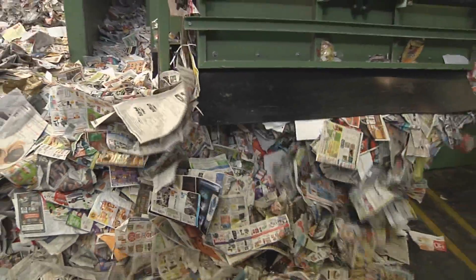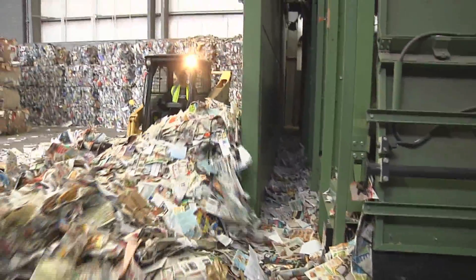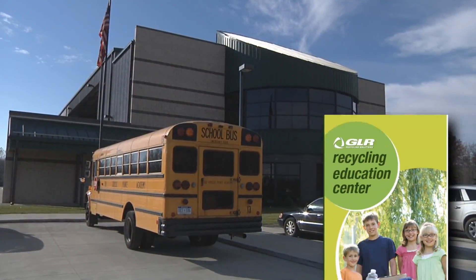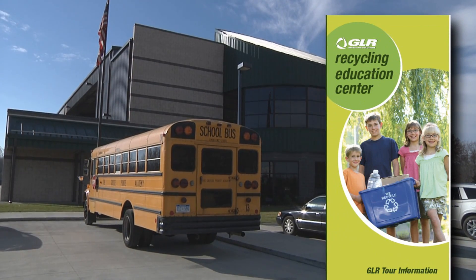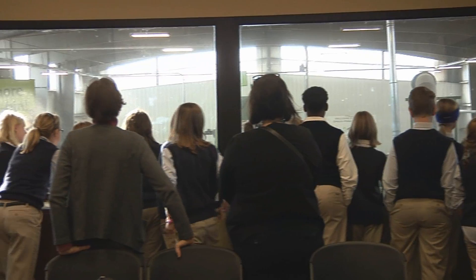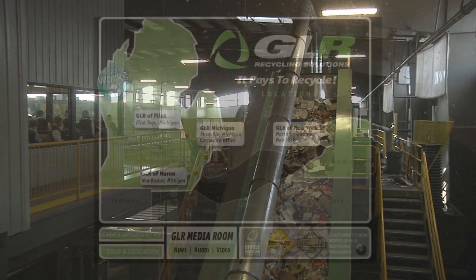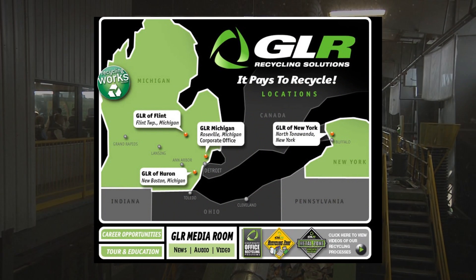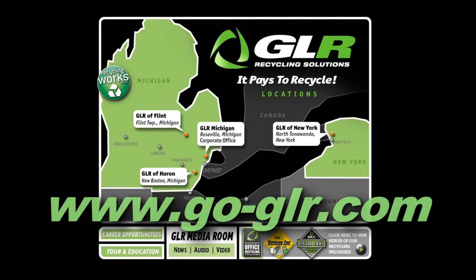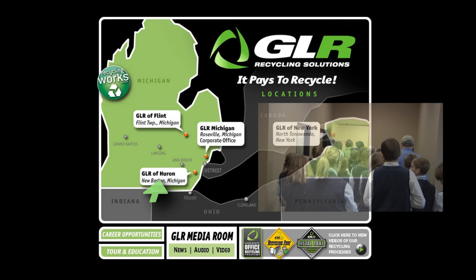GLR believes that recycling is an intricate part of a safe environmental future and believes that we need to educate the public. The Huron Township facility was specifically designed with the education of recycling in mind. There are tours and educational material available for schools, groups, organizations, and the general public. For more information on GLR Huron, visit our website, go-glr.com. Tours are available.